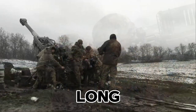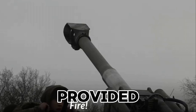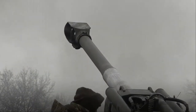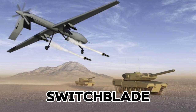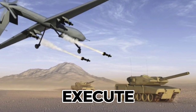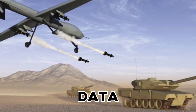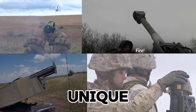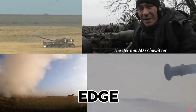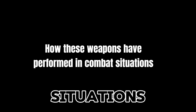For long-range artillery support, M777 howitzers have provided Ukrainian forces with extended range and precision. And finally, drones like the Switchblade, designed for one-way attack missions, have helped Ukraine execute precision strikes on critical targets and gather valuable reconnaissance data. Each of these systems has a unique role on the battlefield, but together they aim to give Ukrainian forces an edge. Let's dive into how these weapons have performed in real combat situations.